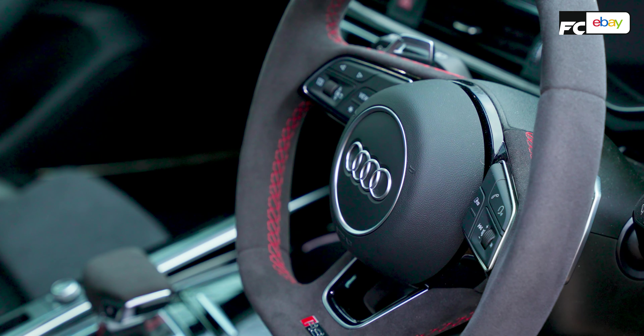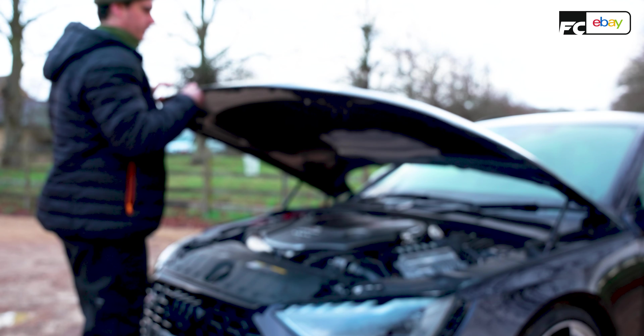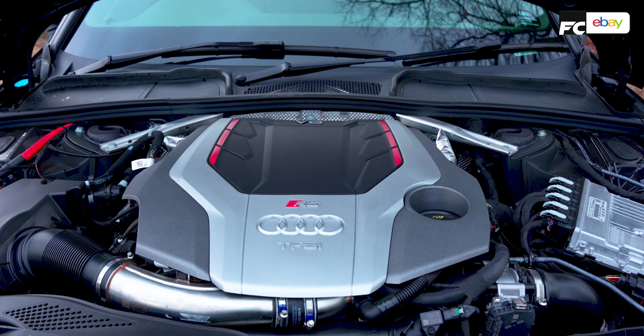What do you get in this competition spec then? What Audi has done is instead of giving it more power in its 2.9-litre twin-turbo V6 engine, which still produces 444 brake horsepower and around 400-ish pound-feet of torque, they've focused on the chassis.